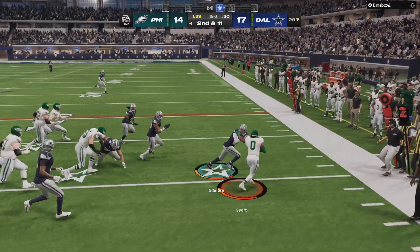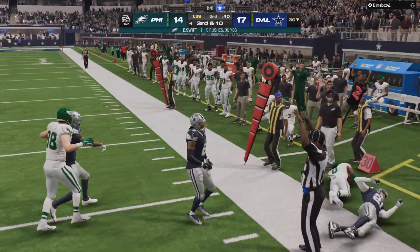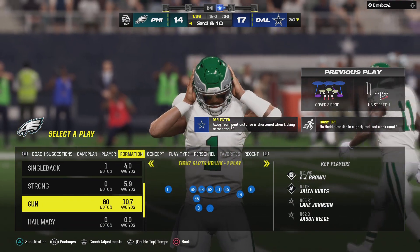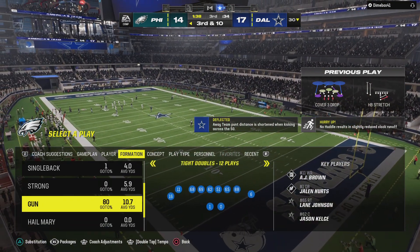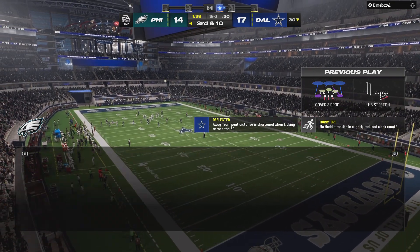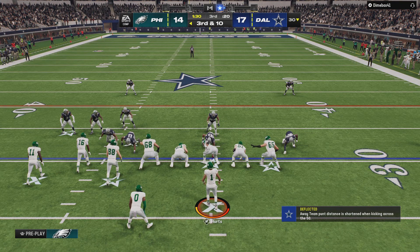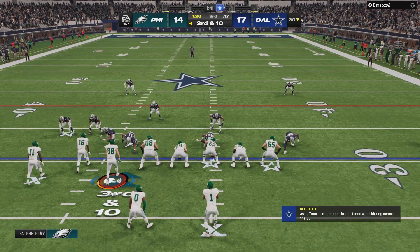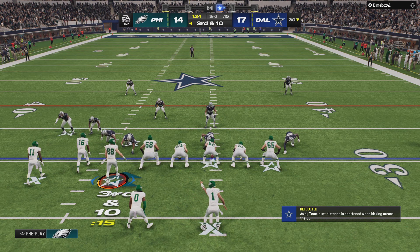Right back to Swift again on second down — the gain of a yard gets them back where they started. Now it's third and ten. They did a really nice job defensively — they strung the play out, didn't give them a cutback lane. On each play you have what I call BCR players: guys responsible for the bootleg, the cutback, and the reverse. They played that one perfectly and wrote him right out of bounds.